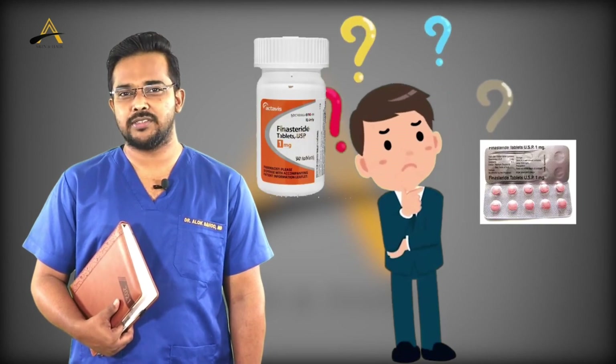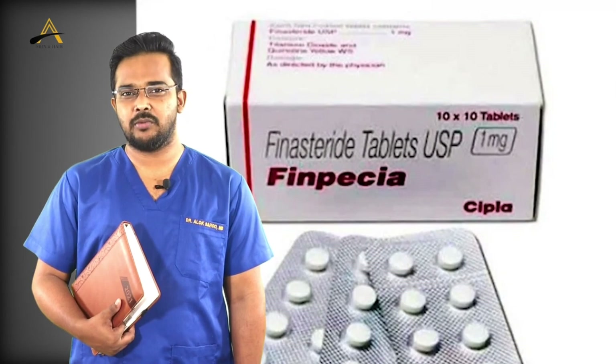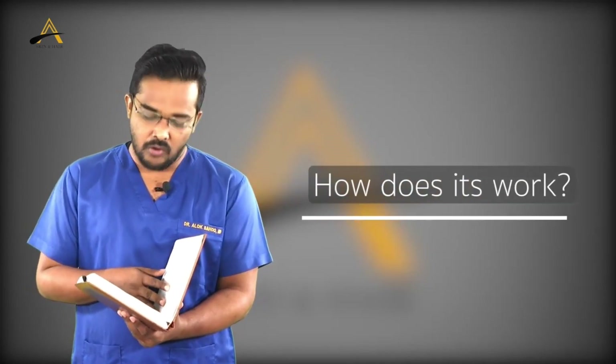People tend to have a lot of queries, confusion, and phobia about this medication. So I have enlisted all the queries and will discuss them one by one in detail so that you will have a better understanding. Coming to question number one: how does it work?